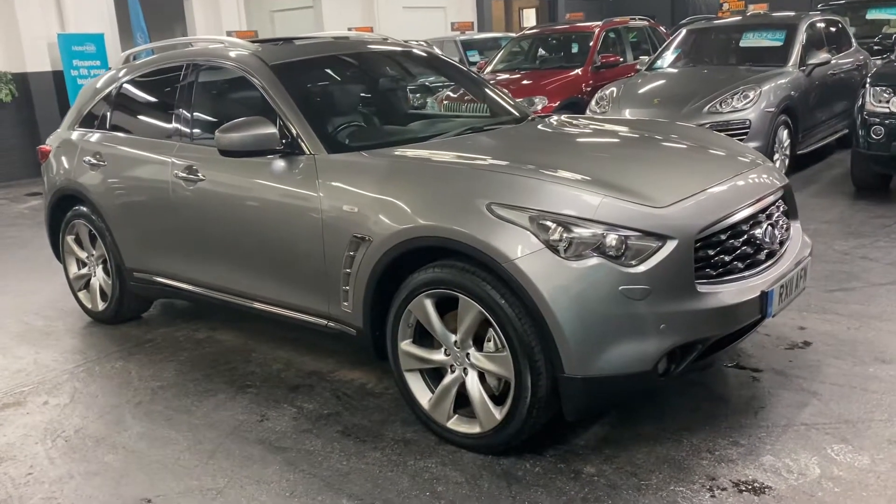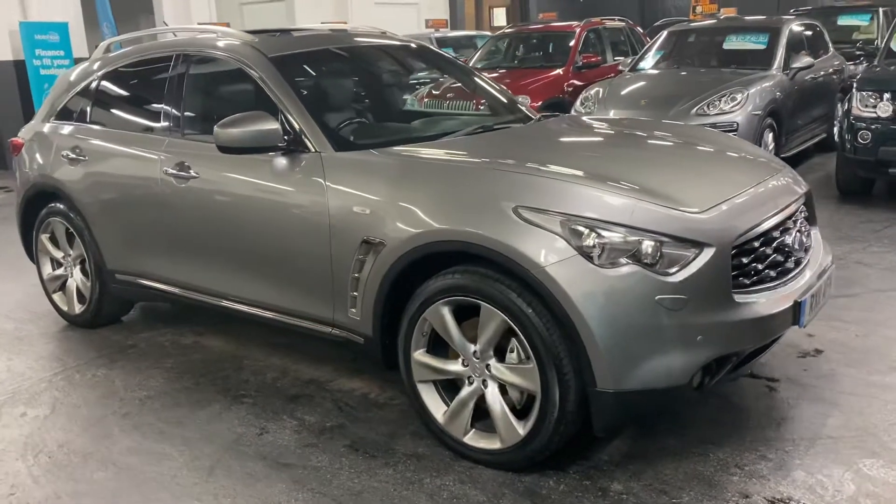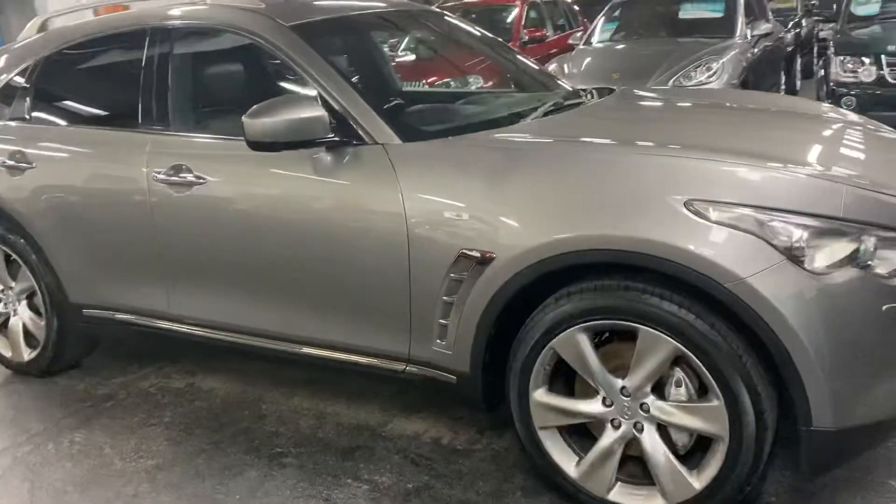Good afternoon, happy to present this 2011 on an 11 plate Infiniti FX30D in S Premium spec level.